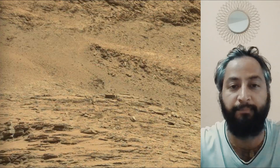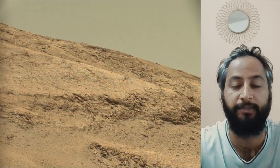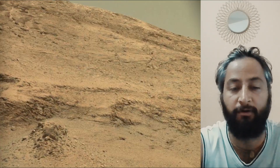All image credits: NASA, JPL-Caltech, MSSS. Curiosity Mars rover captured most of these images on 11th September 2025, the 4,656th Martian day or Sol of the Curiosity rover mission on Mars.